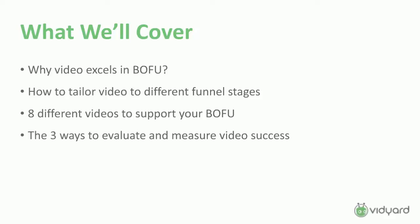The things we'll cover today: number one, why video is so important at the bottom of the funnel, and then how to tailor video through different stages of the funnel. We'll look at the entire funnel and where different types of videos fit in. Then we'll dig into the bottom of the funnel and look at eight different types of videos you can use there. Finally, we'll wrap up with how you evaluate the success of that — three different tactics to tell if it's actually working.